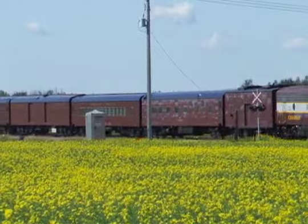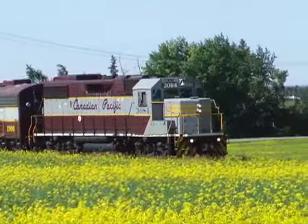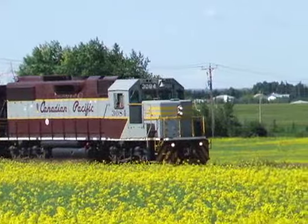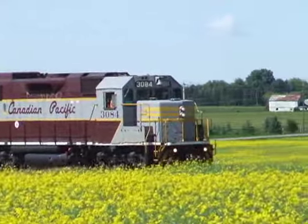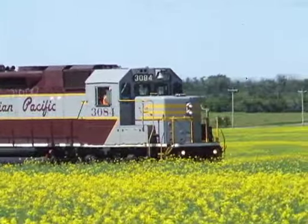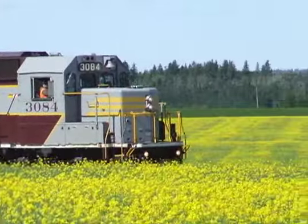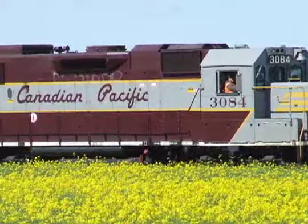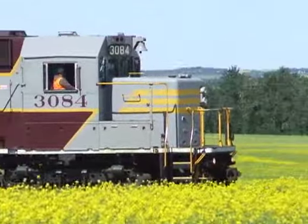The CP Heritage train is usually pulled by the historic 2816 Empress steam engine, but the 4-6-4 Hudson type broke down this spring and was unavailable. The train was instead pulled by two vintage diesel engines in classic CP maroon and grey livery. Number 3084 is a GP38-2 and 1900 is an F9B unit, formerly CN 6612.